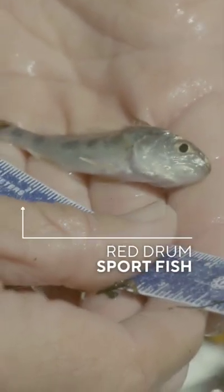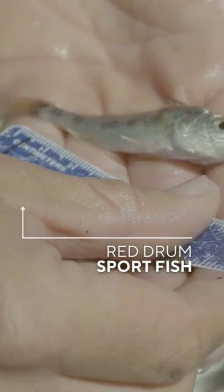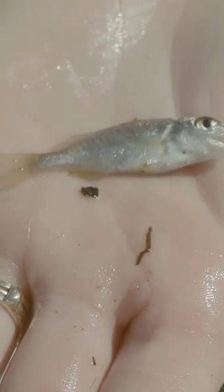You got a little redfish here. Very cool. Young of the year. There's a couple spot — it looks similar to redfish but this is a species called spot.